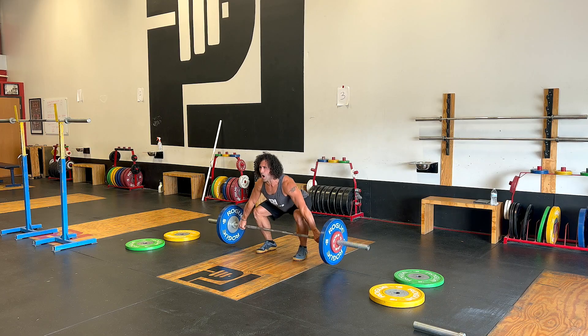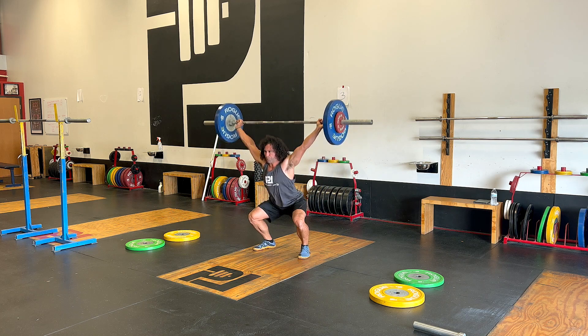Here at Project Lift, we specialize in the Olympic lifts — snatch, clean, and jerk. And if you're wanting to improve your Olympic lifts, we have a free guide: how to improve your Olympic lifts today. Check it out — it'll give you support for training today.